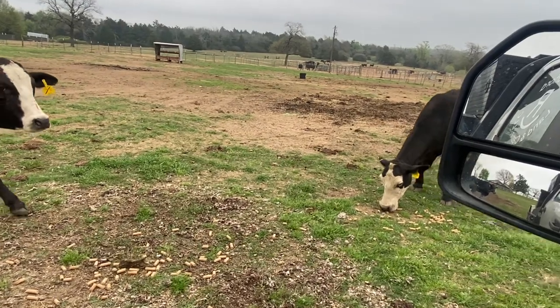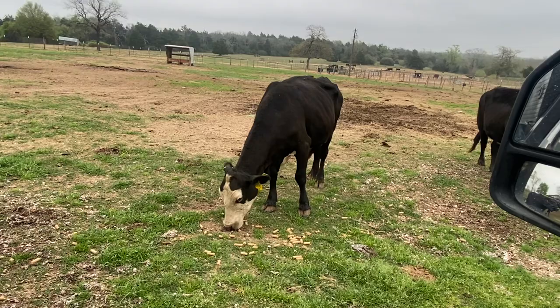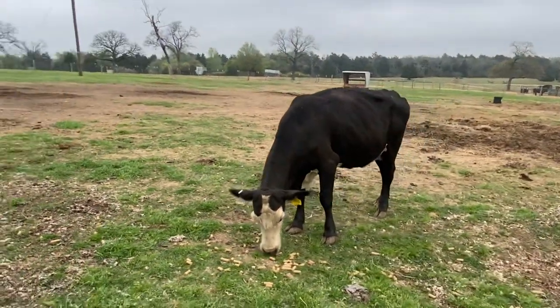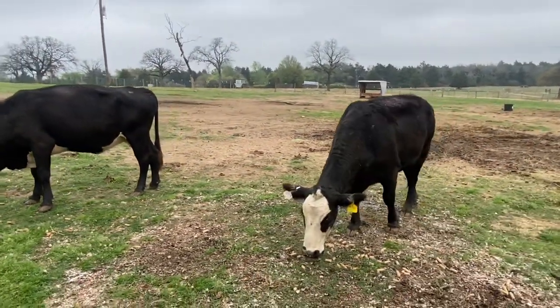These cows right here are $1,250 a piece. And if you just want to pick one or two out, just add $100. Give me a call — Rutherford Land and Cattle, showing these cattle six days a week, always closed on Sunday. Thank you guys so much, y'all have a great day.